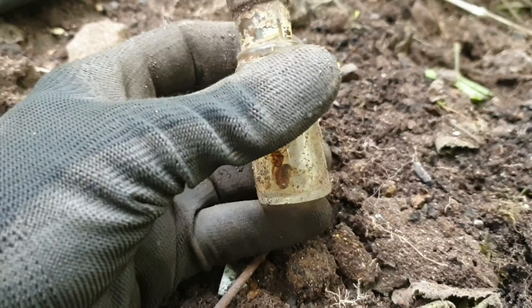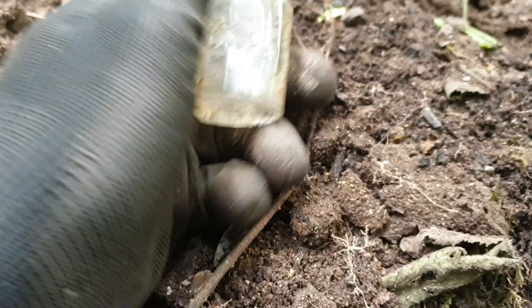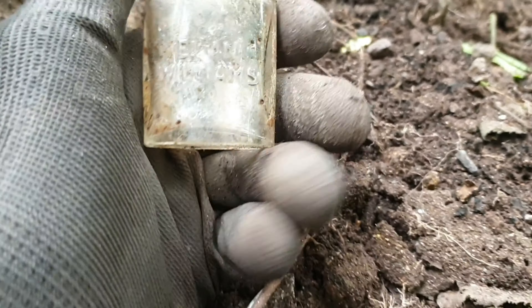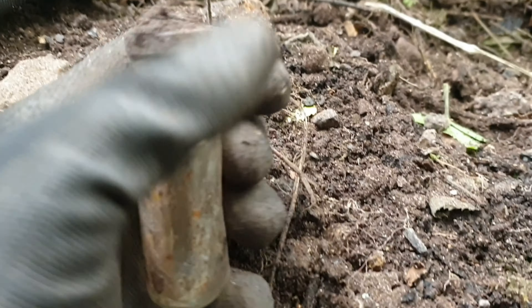Right, a little miniature just popped out. Evan Williams - I'm guessing that might be some sort of aftershave or something. Cork top.